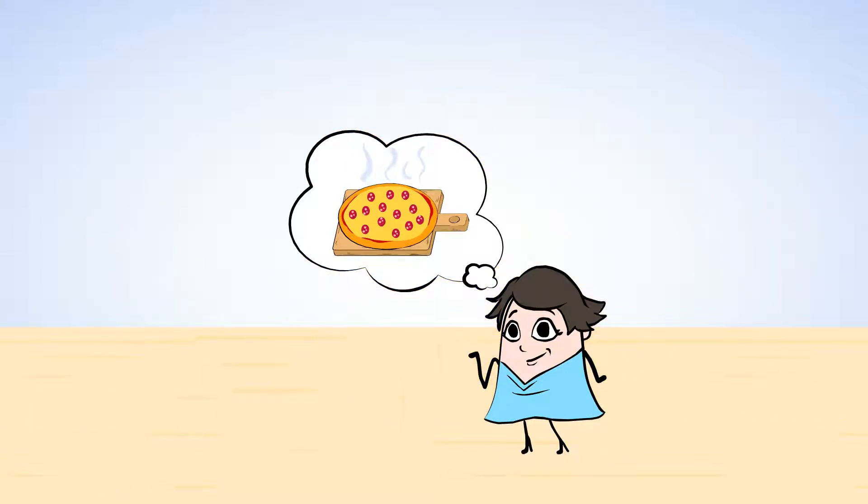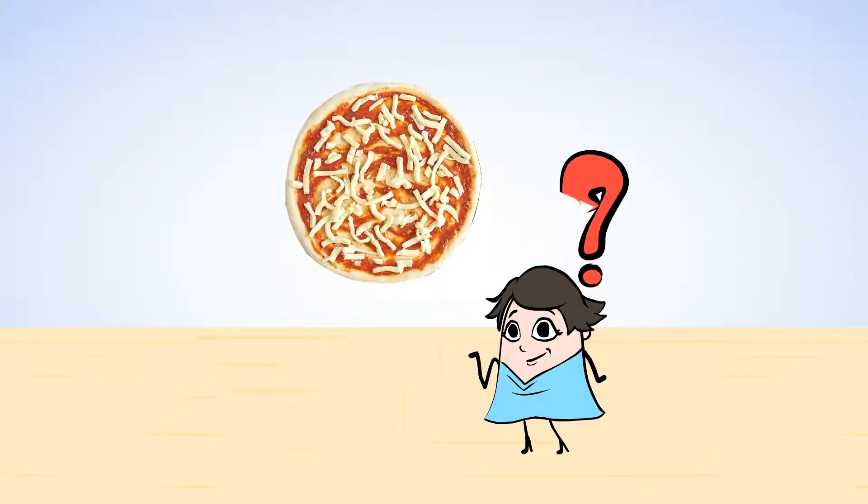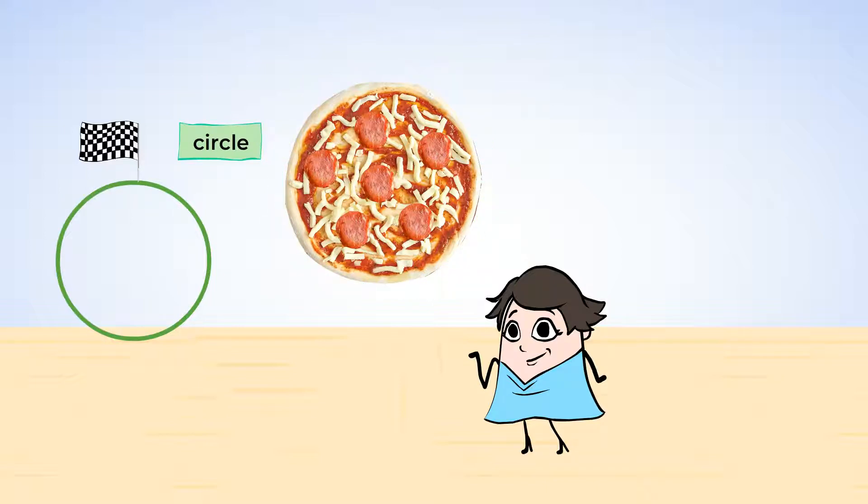Did you know that shapes are everywhere? Let's take this pizza. It is in the shape of a circle. A circle is a shape that is round — it is a curved line that starts right where it ends. This pizza is perfectly round. Mia is going to put some pepperoni slices on the pizza. What shape are the pepperoni slices? They are round. These are circles too.